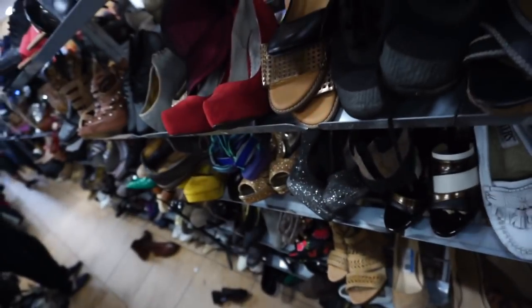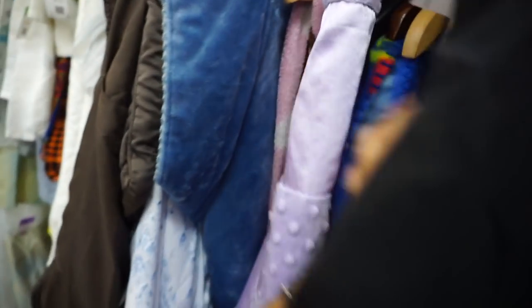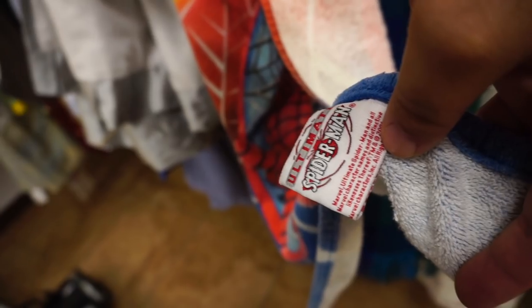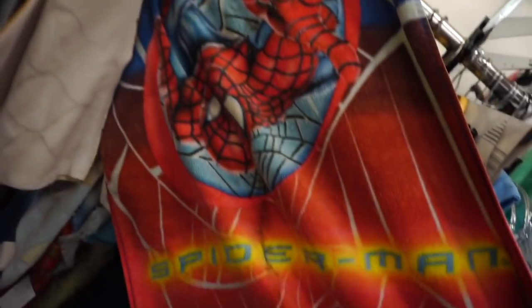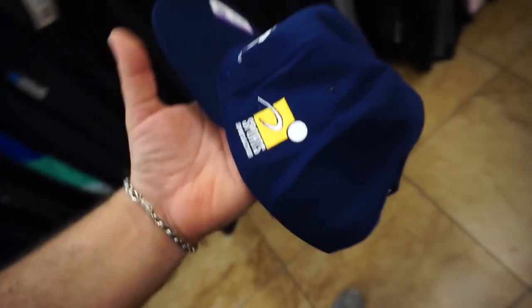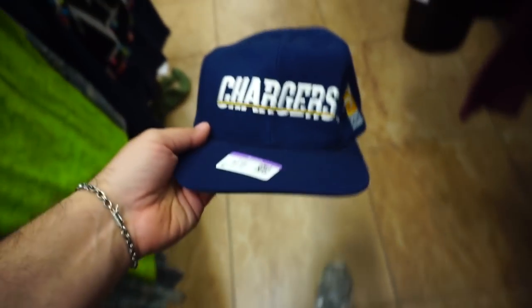They want 8 bucks for it — isn't that funny, it's a dollar an inch. I was searching in the linens and came up on something — like a Spider-Man, oh good there's a tag — the Ultimate Spider-Man, 2001, seems about right. That's a maybe. I haven't found too much here, only thing is the Chargers Sports Specialties snapback and the snapback is still good, so I'm gonna scoop it.